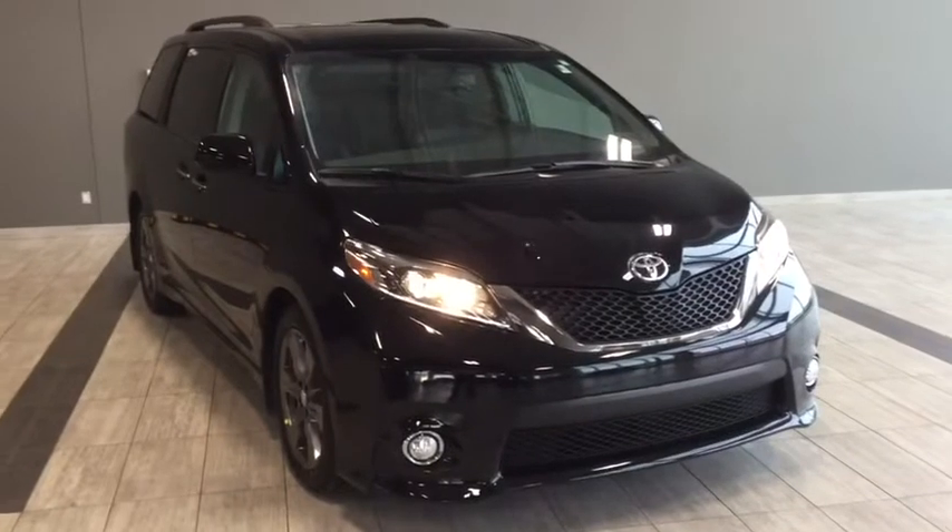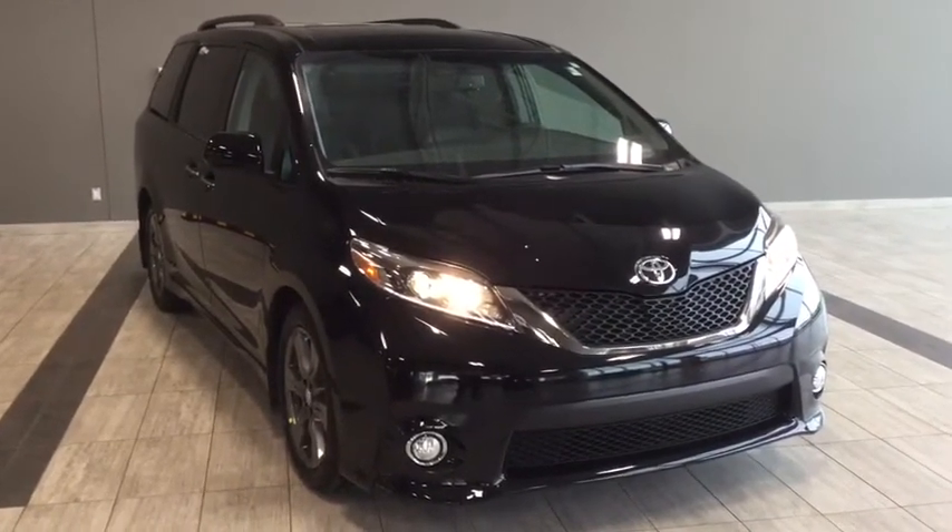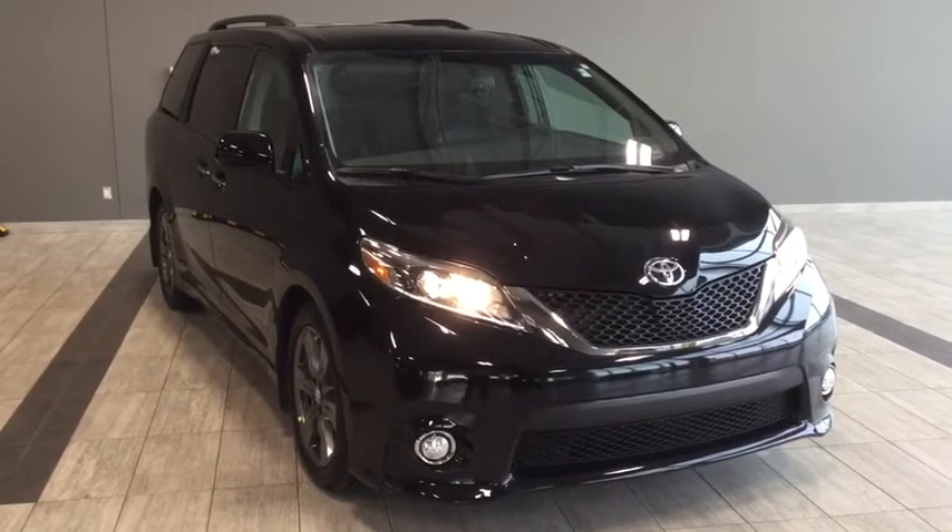Hi, welcome to Toyota Northwest Edmonton. This is going to be a brief walk through of a 2017 Toyota Sienna SE Technology Package.